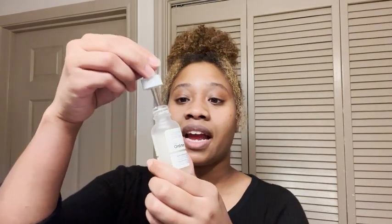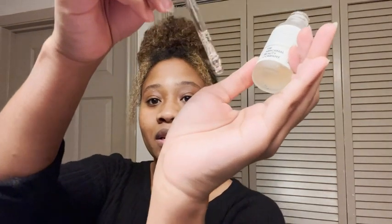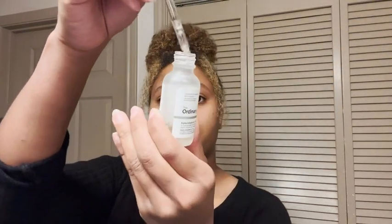So I use this every night after I wash my face. This is what it looks like — it's a clear serum and it just takes a few drops to put on. I just take it and massage it into my face before I go to bed.